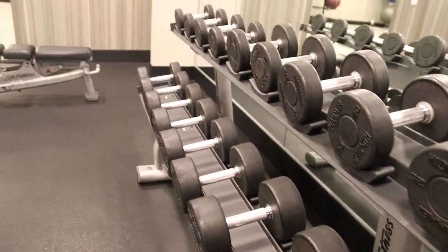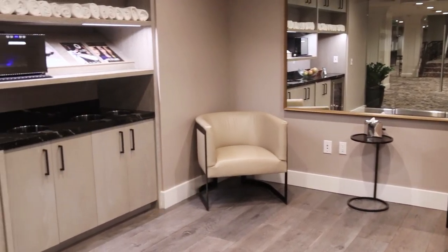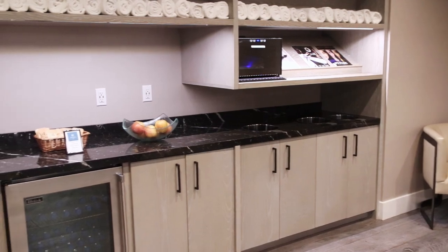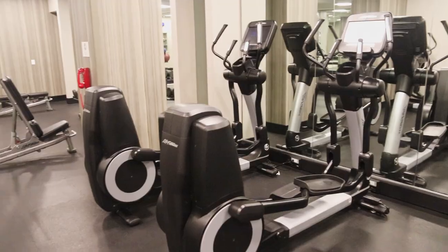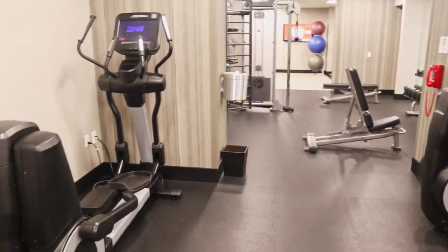If you go downstairs, you'll find the hotel gym. When you enter the gym, you'll see a seating area, and you can get chilled towels and bottled water. The variety of gym equipment is decent, but it's kind of uncommon to put machines facing the walls like this.